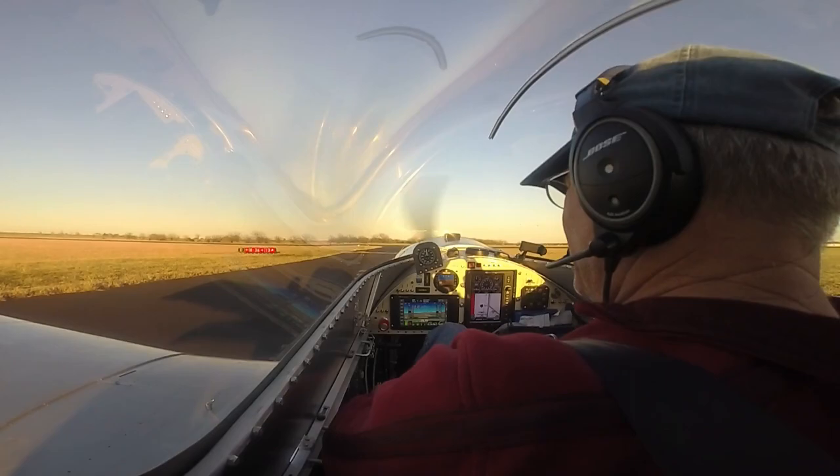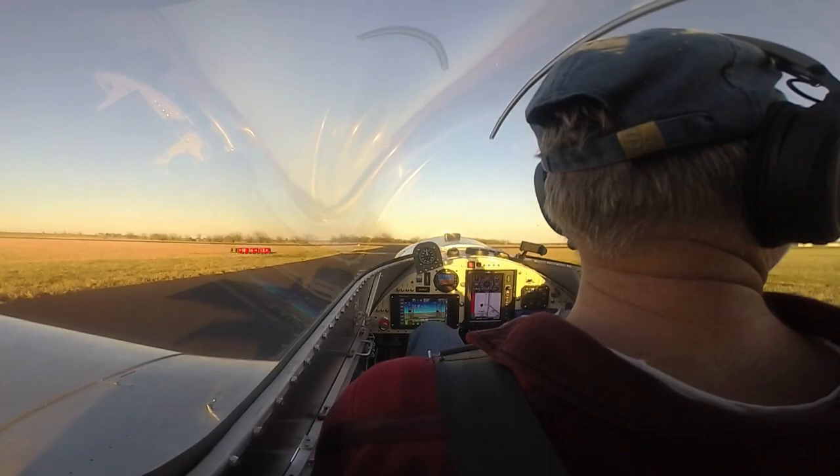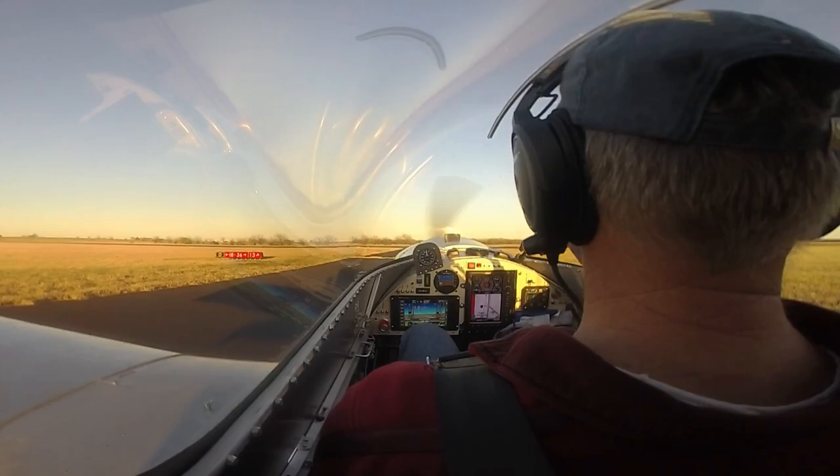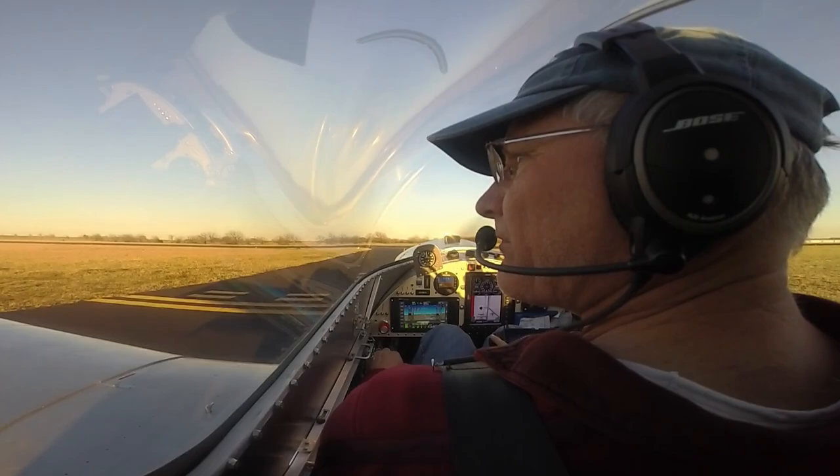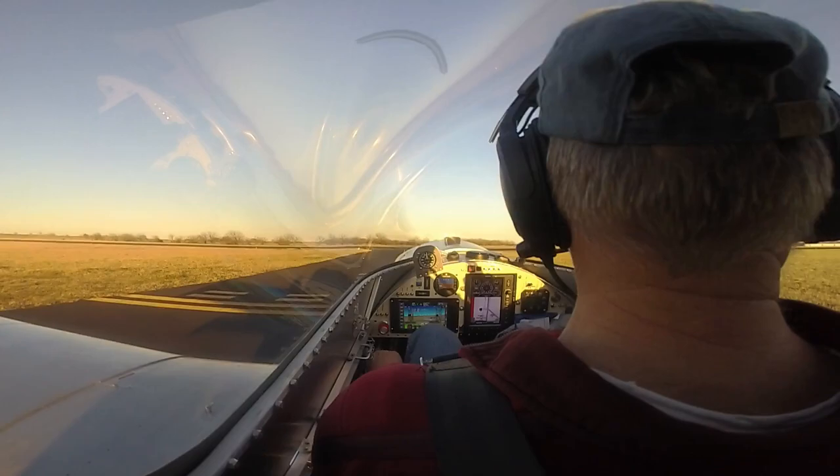Okay, here we go. Gainesville traffic, Sonic 690 Hotel Mike is departing runway 1-8 at Delta, Gainesville.